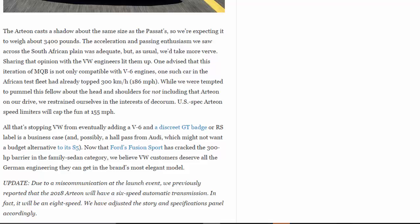One engineer advised that this iteration of MQB is not only compatible with V6 engines — one such car in the African test fleet had already topped 300 km/h (186 mph). While we were tempted to pummel this fellow for not including that Arteon on our drive, we restrained ourselves. U.S.-spec Arteon speed limiters will cap the fun at 155 mph. All that's stopping VW from eventually adding a V6 and a discrete GT badge or RS label is a business case and possibly a hall pass from Audi, which might not want a budget alternative to its S5. Now that Ford's Fusion Sport has cracked the 300 hp barrier in the family sedan category, we believe VW customers deserve all the German engineering they can get in the brand's most elegant model.